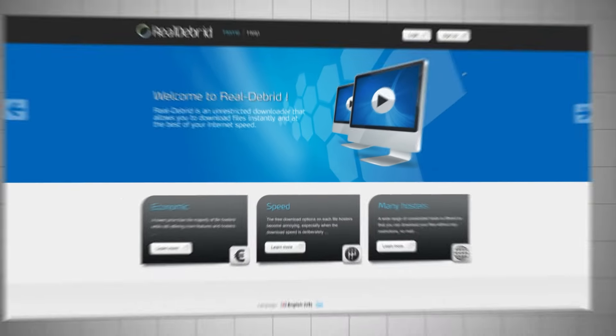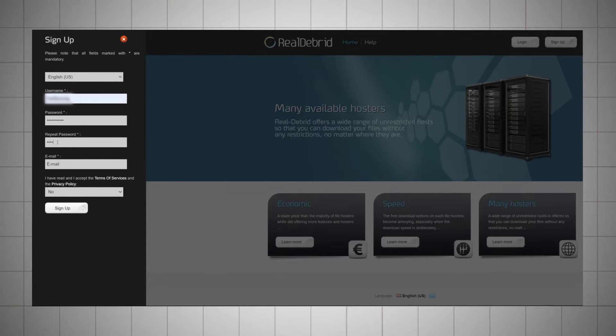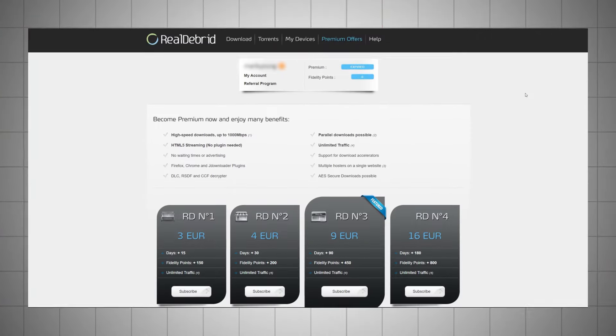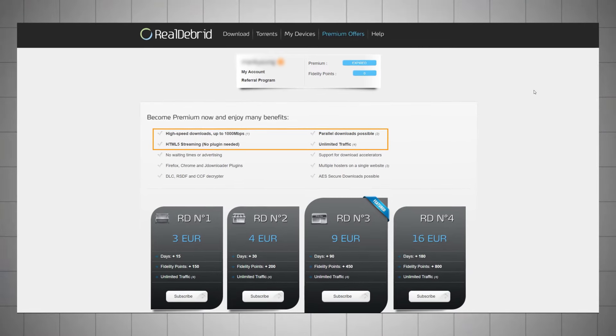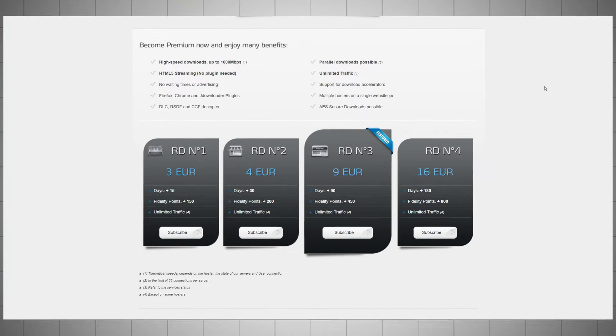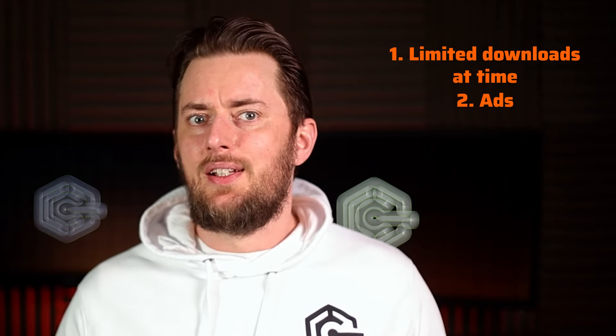Getting back to RealDebrid, there are paid and free versions. First, you need to sign up for a RealDebrid account, which is extremely simple — it only requires a username, email, and password. I recommend getting the paid version; it's not overly expensive and offers faster download speeds, access to more host links, and larger file sizes. With the free account, there are annoyances like limits of one download at a time, ads, and limited traffic. For trying out the service, the free plan will do.